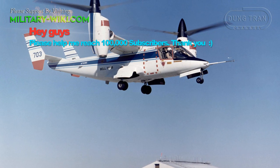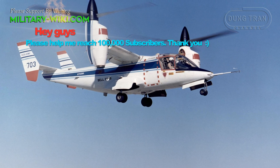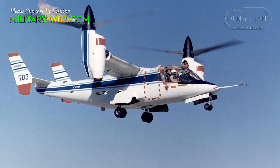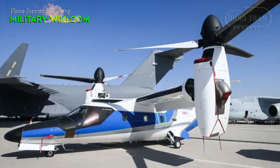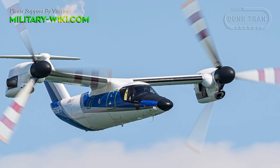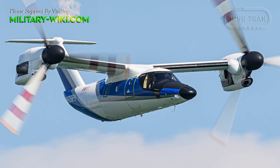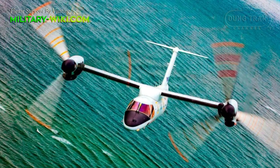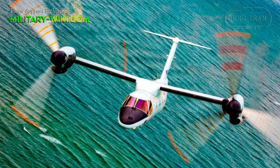The AW609 builds on the experience gained from Bell's earlier experimental two-rotor aircraft, the XV-15. The aircraft's purpose is to take off and land vertically but fly faster than a helicopter, allowing it to serve locations such as heliports or very small airports, while possessing twice the speed and range of any available helicopter.